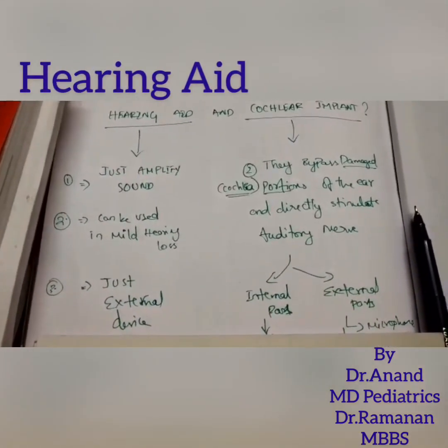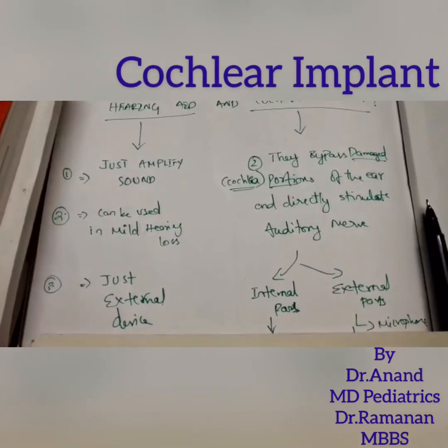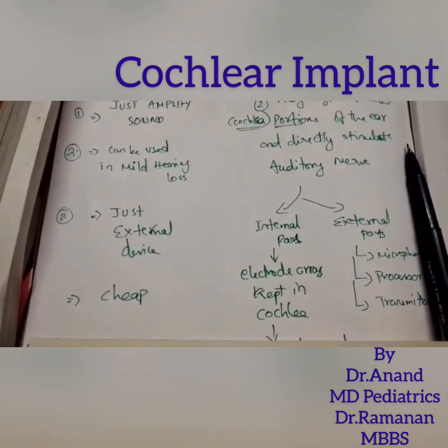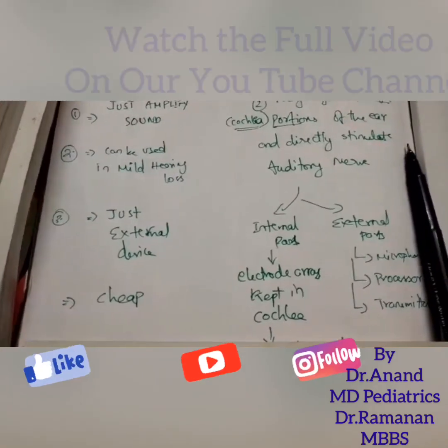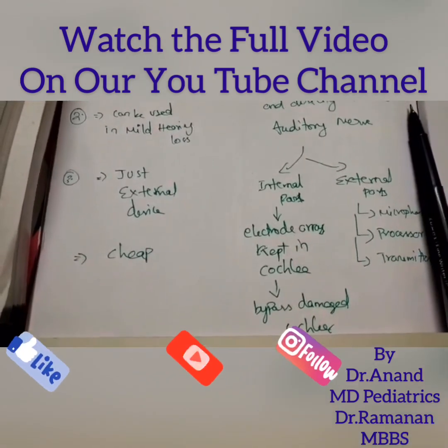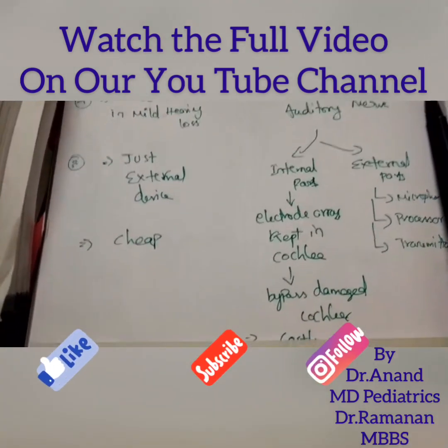A hearing aid is just an external fixed device. In the case of a cochlear implant, there are internal and external parts. The internal part is the electrode array, which is surgically fixed inside the cochlea. The external parts consist of the microphone, processor, and transmitter.